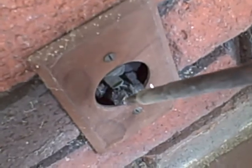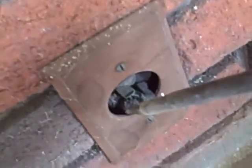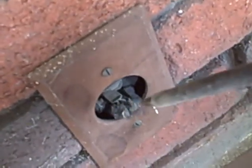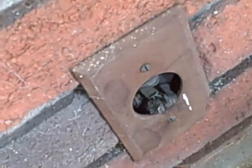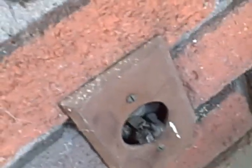Both of these outlets are out on the front porch, so they need some attention. This one needs to be capped off or converted to a GFCI type outlet, as well as the other one.